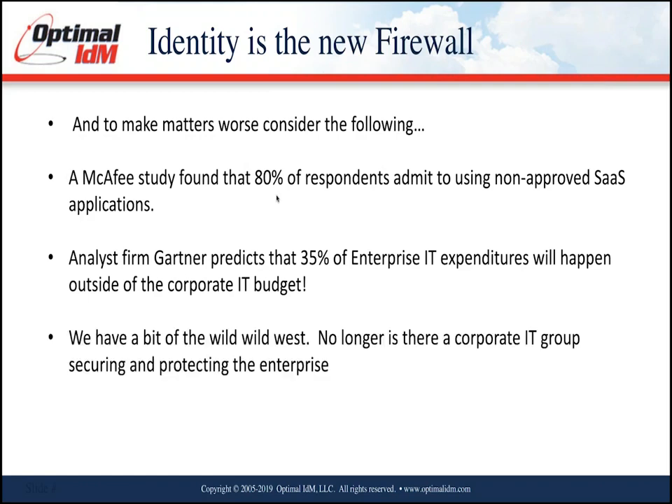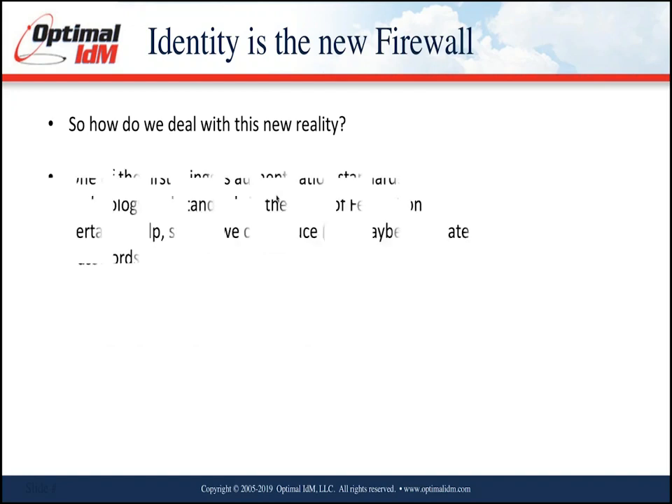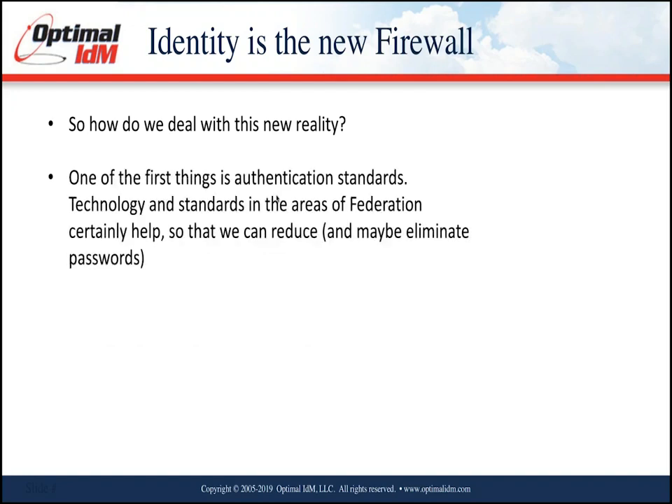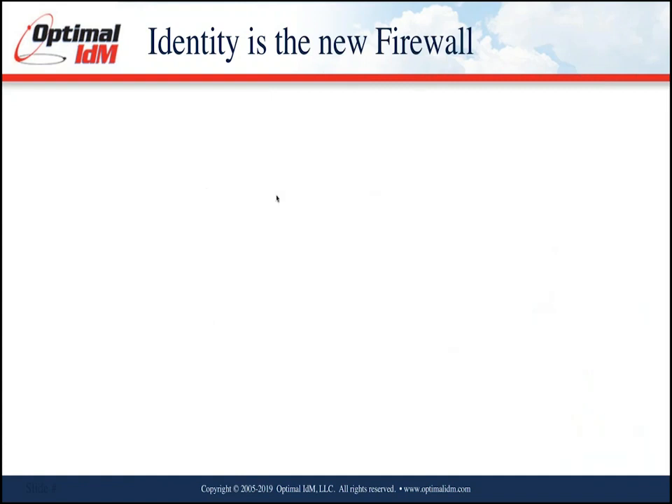Analyst firm Gartner predicts that 35% of enterprise IT expenditures will be outside of the corporate budget — a pretty large number. We have a bit of the wild west, with individual budget groups doing their own thing. One of the first things that can help is technology and standards. Federation is the concept where you log in with your corporate credentials to your internal Active Directory and access an application like Salesforce or Concur without a separate username and password. You use your corporate credentials, setting up federated trust on open standards such as SAML, and that assertion is passed to the app.